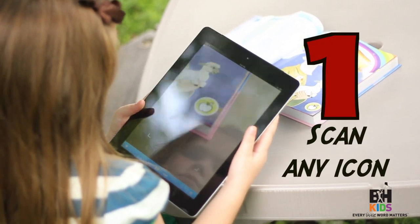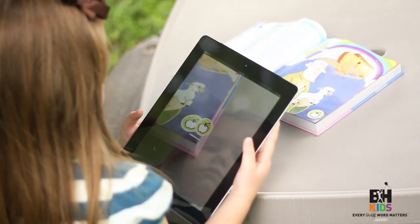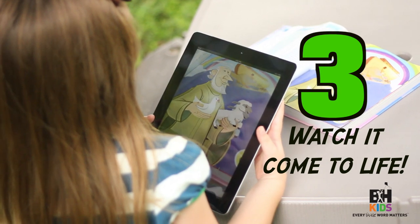1. Scan any icons. 2. Scan the illustration. 3. Watch it come to life!